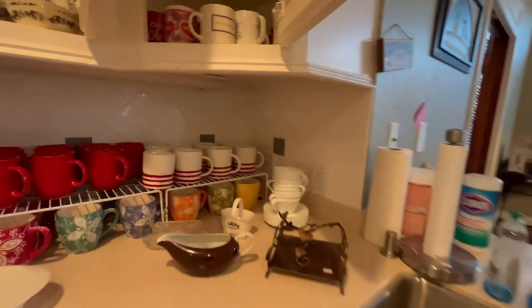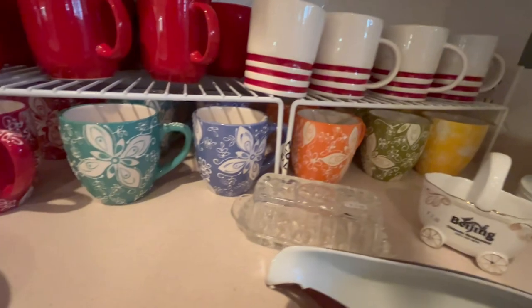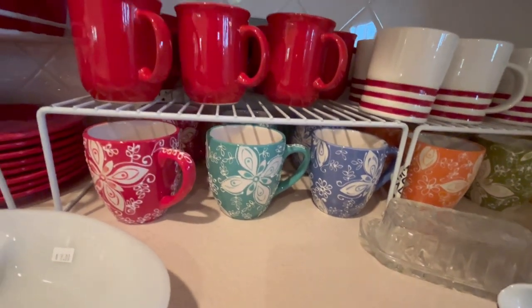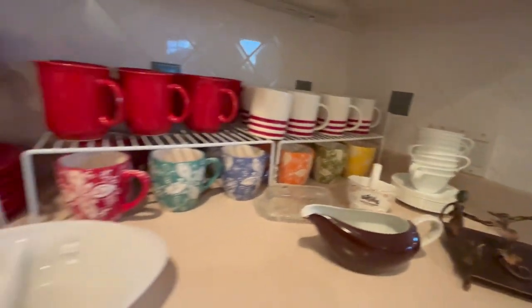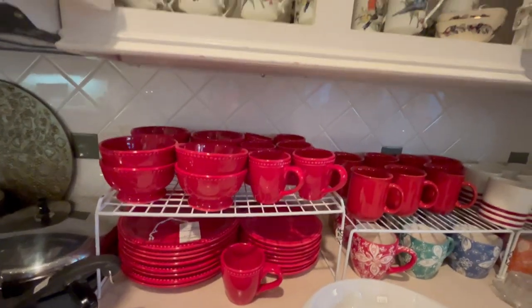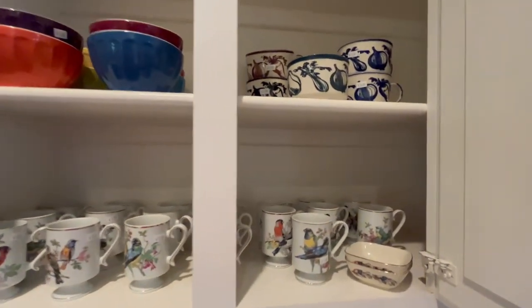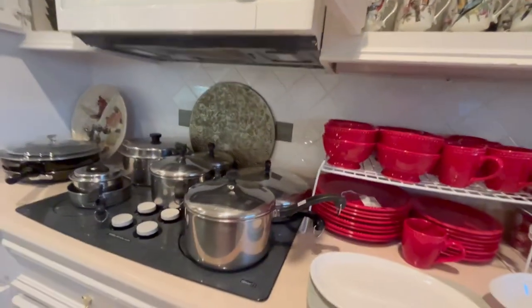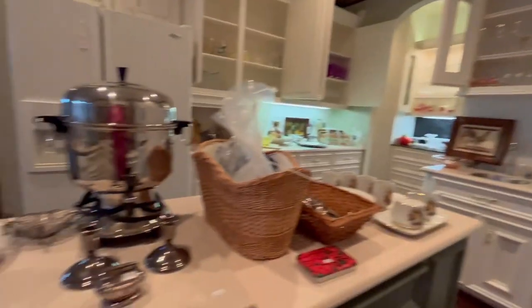Heading into the kitchen, we have several different sets of mugs. I love those colored mugs — they're so bright and happy in the morning and they're a nice big size. This set of red stoneware. And then we have more mugs and bowls up here. Some pots and pans.